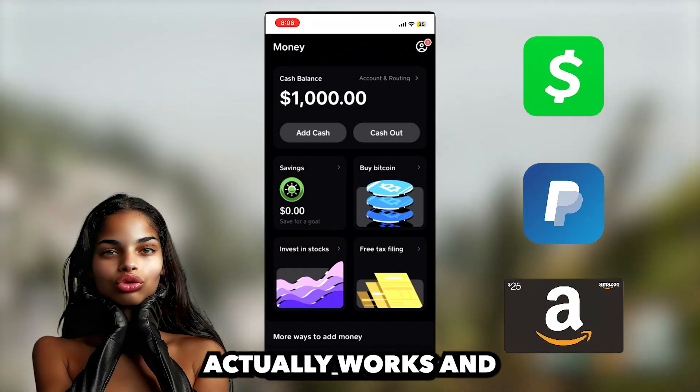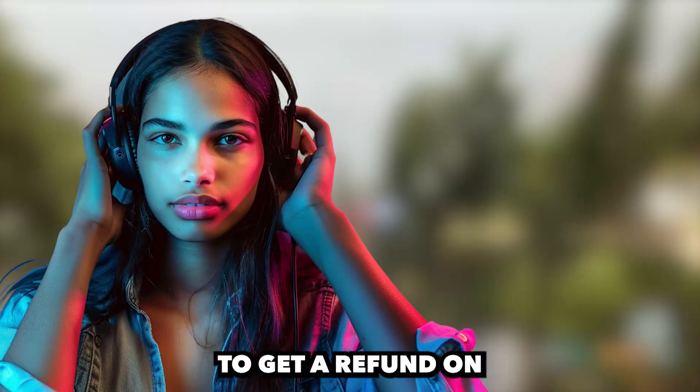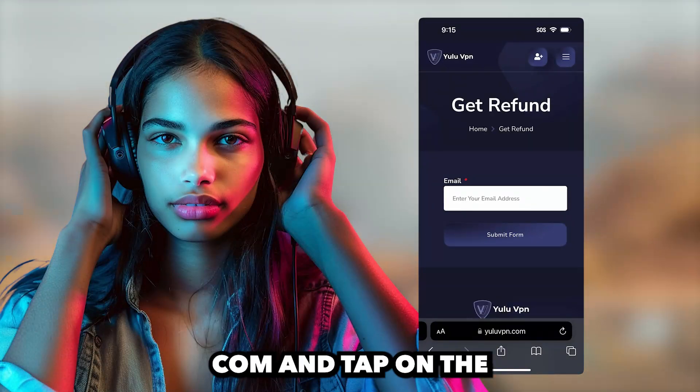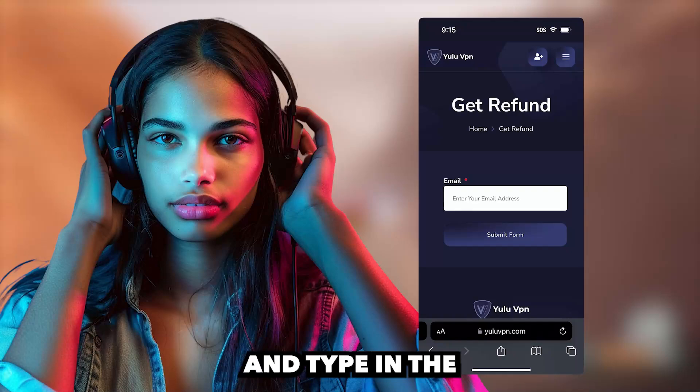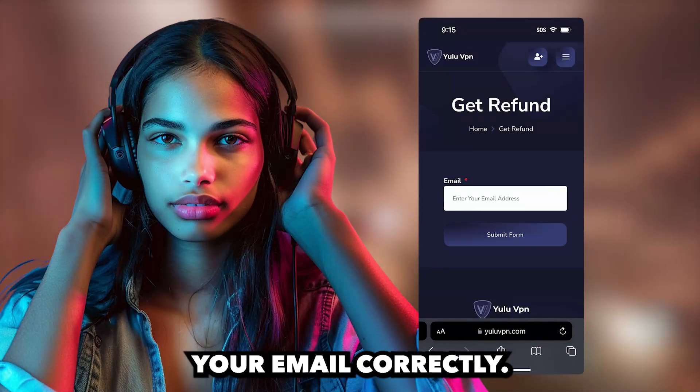That's so insane. As you can see, it actually works and Yulu VPN is legit. Also guys, if you want to get a refund on the VPN as well, just go back to yuluvpn.com and tap on the Get Refund button and type in the email you used to make the purchase. And they will refund. Make sure you type your email correctly.